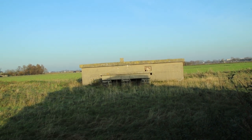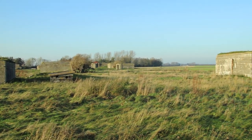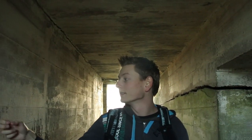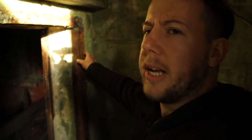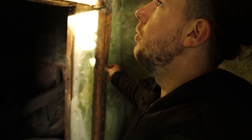First we're going to explore this one, then we're going to that one over there because it looks really different from all the other bunkers. It feels a little unreal, like it's all set up or it's a remake or something. It doesn't feel like it's really from the war, but it is. Everything is still in good condition, and here we have the remains of the door that was once here.